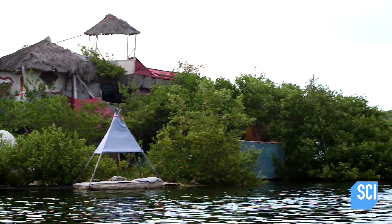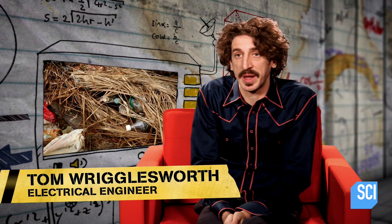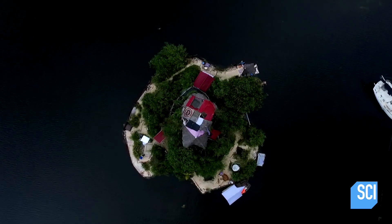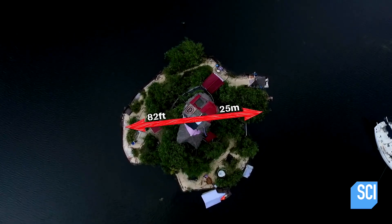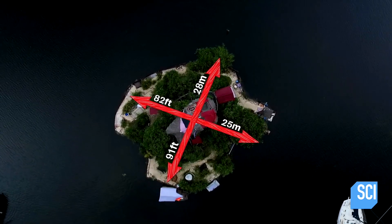Beneath the island in the water are net sacks containing a hundred and seventy thousand reclaimed plastic bottles. The island measures 82 feet (25 meters) wide and 91 feet (28 meters) long. On it, he has his own three-bedroom house with electricity and Wi-Fi.